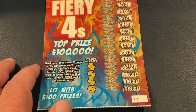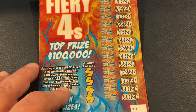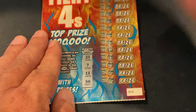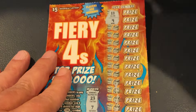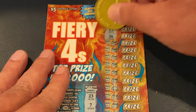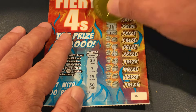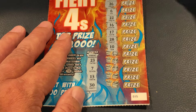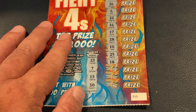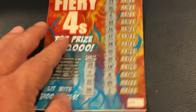This is our new $5 ticket, Fiery 4s. What we're looking for here is a 4x — that symbol gives us $100 if it matches the number. Ticket 15, we're looking for 23, 7, 13, and 30. Numbers revealed: 9, 11, 19, 26, 6, 22, 16, 17, 28, 10, 25, 18, 8, 20, and 1. So we did not get it on our first ticket.